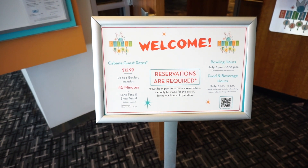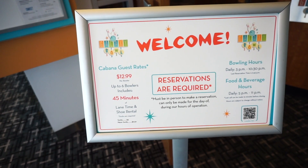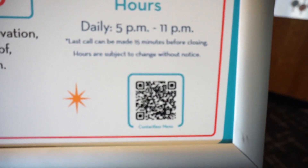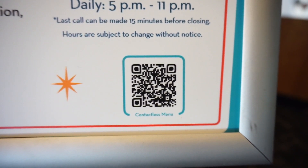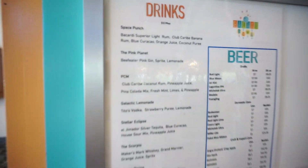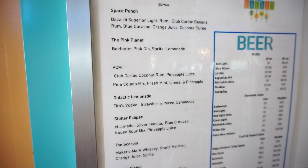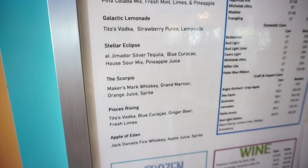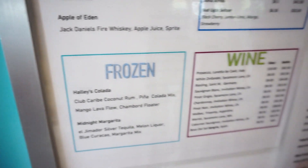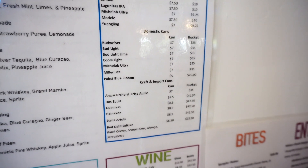So these are the rates for the Galaxy Bowl if you guys are curious at home — it's $12.99 per bowler, up to six bowlers, 45 minutes of lane time, and shoe rental. You guys can check out the menu at home because they do have food and beverages here at the Galaxy Bowl. They have a Space Punch, the Pink Planet, a PCM, Galactic Lemonade, Stellar Eclipse, the Scorpio — which is me — Pisces Rising, Apple of Eden, some frozen cocktails, different wines, and all kinds of beer.